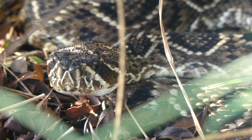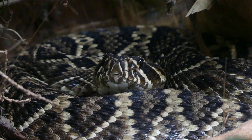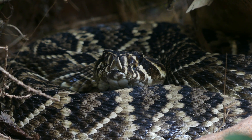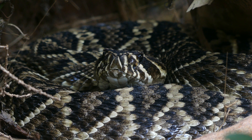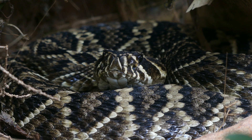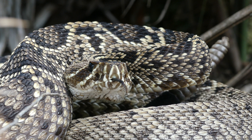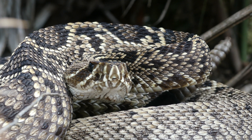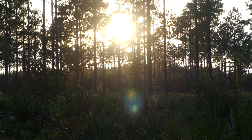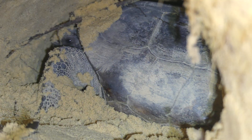However, the eastern diamondback is not so easily encountered throughout most of its range. It has actually suffered severe losses in some parts, most notably in Louisiana, where it is listed as critically imperiled, with only a handful of extant populations remaining. Reasons for the decline of the eastern diamondback have included habitat loss and fragmentation, most notably in longleaf pine forests, where the snake overwinters in gopher tortoise burrows.